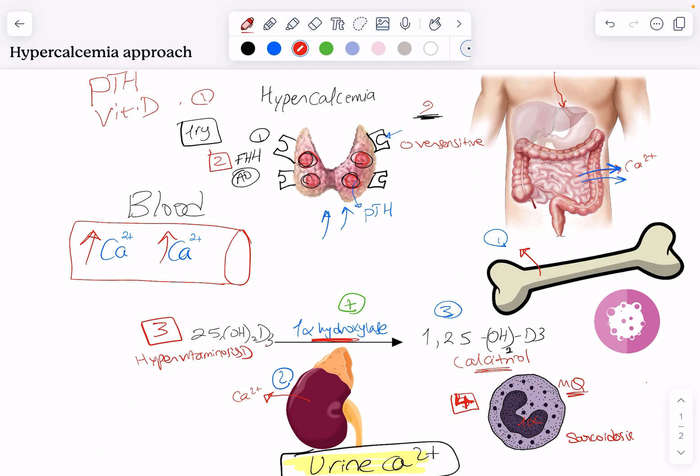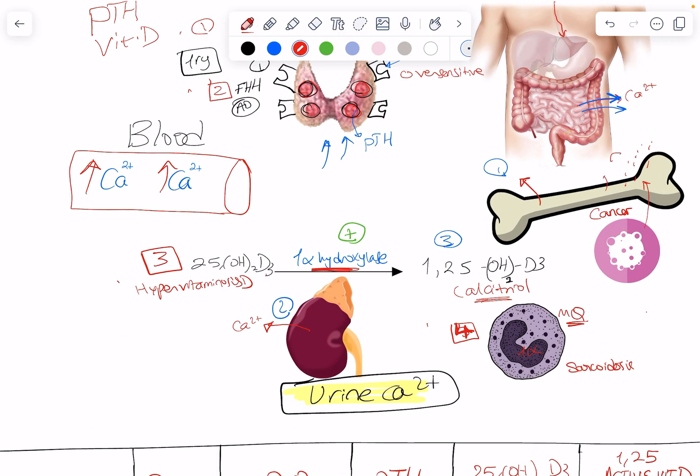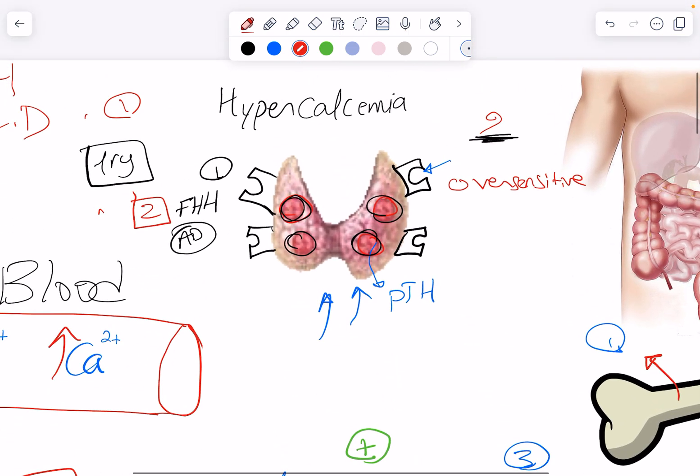So we have two mechanisms related to parathyroid hormone, two mechanisms related to vitamin D, and then other independent mechanisms mainly due to cancer. When we have metastasis to bone, it releases calcium as it eats away the bone. We also have multiple myeloma, which releases osteoclast activating factor to increase bone resorption. That is a fifth way to get hypercalcemia.